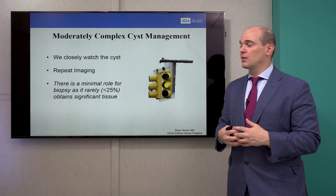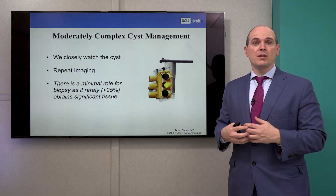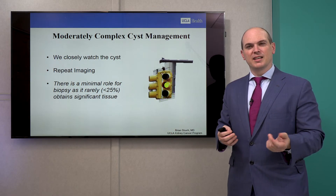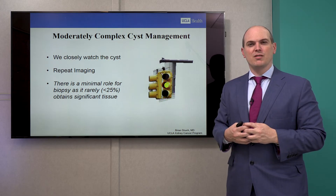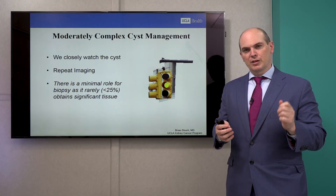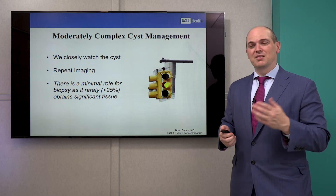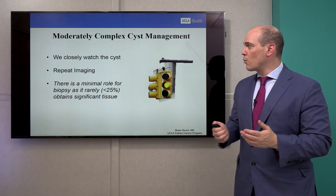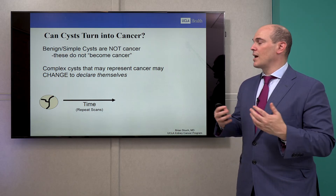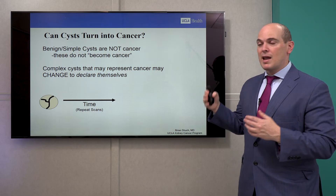What about more complex cysts — the moderately complex Bosniak IIFs? We closely watch these types of cysts. There's a minimal role for biopsy of these things — it's very hard to stick a needle in and capture a little bit of one of these septation dividers because they're not large solid chunks of tumor where you can grab on with a needle. They're really fluid, and understanding that fluid is not very valuable. So we rarely do any biopsies because you can't get a good piece of tissue. Over time, we watch these.